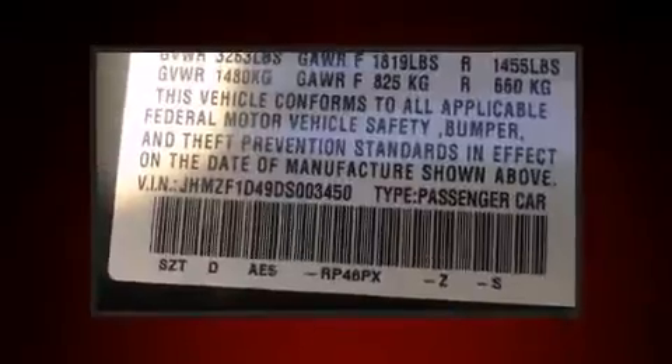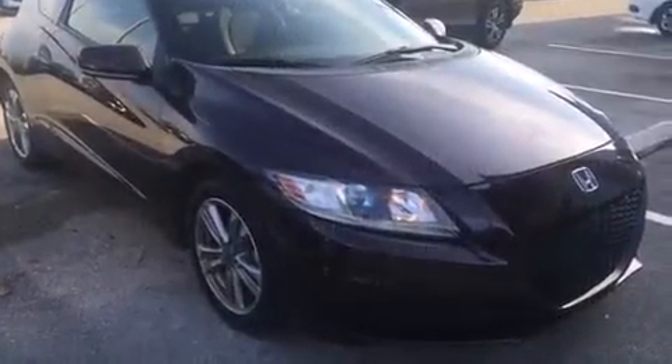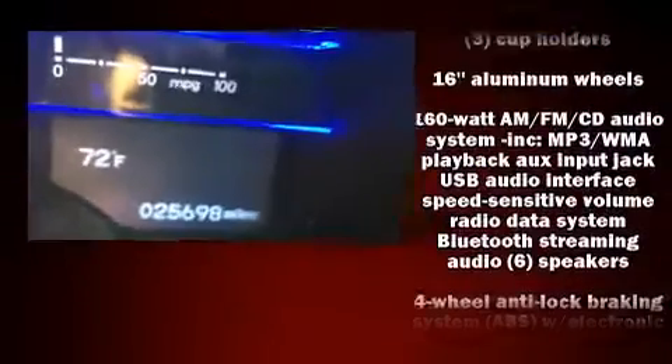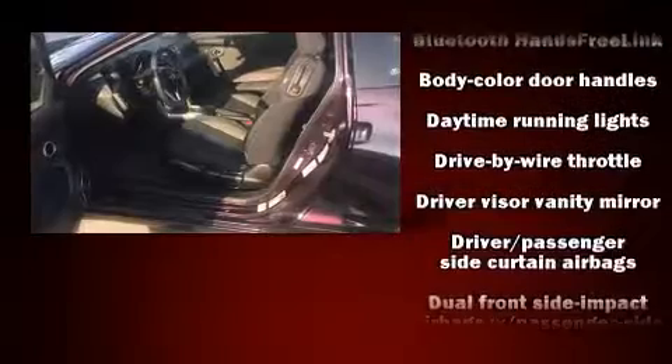Honda infused the interior with top shelf amenities such as one-touch window functionality, rear wipers, and power windows. You and your passengers will enjoy the stereo system, which includes a CD player with MP3 capability and six speakers enhancing the audio experience throughout the interior.